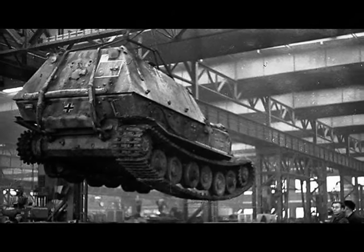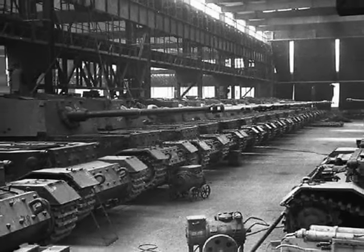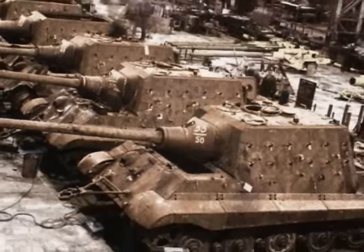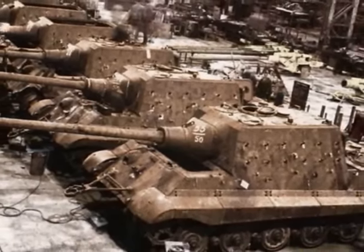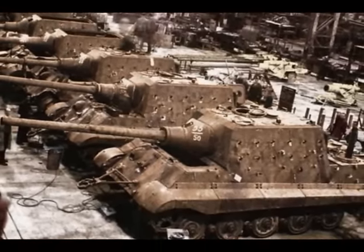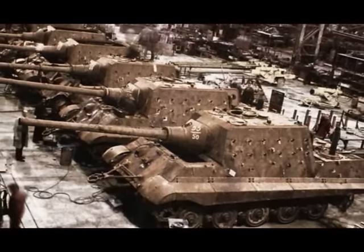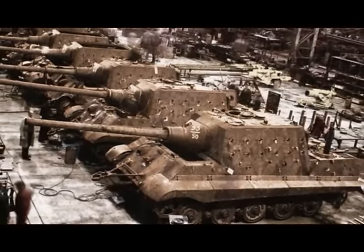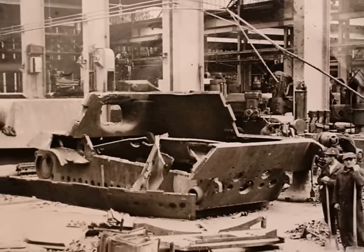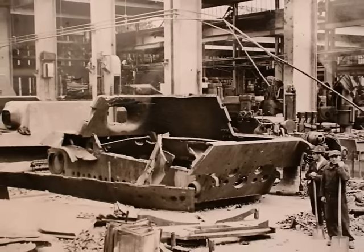In addition to the Ferdinand — which was given the name Elephant in its later version — the Jagdtiger was the second project for a heavy tank destroyer at the Nibelungenwerk. The conversion of some production areas from the Panzer IV to the production of large assault guns on the Tiger chassis went very smoothly.